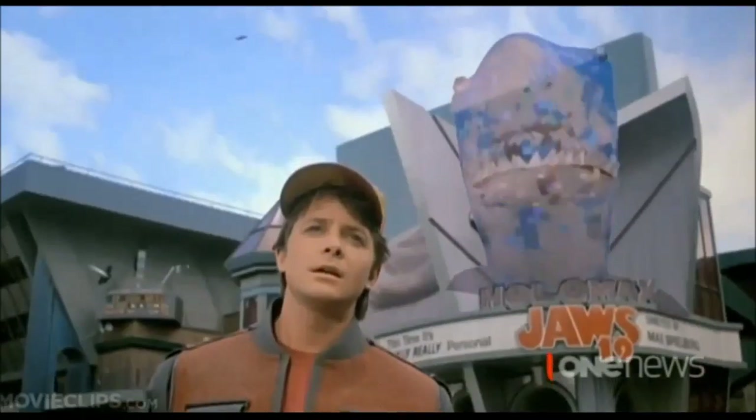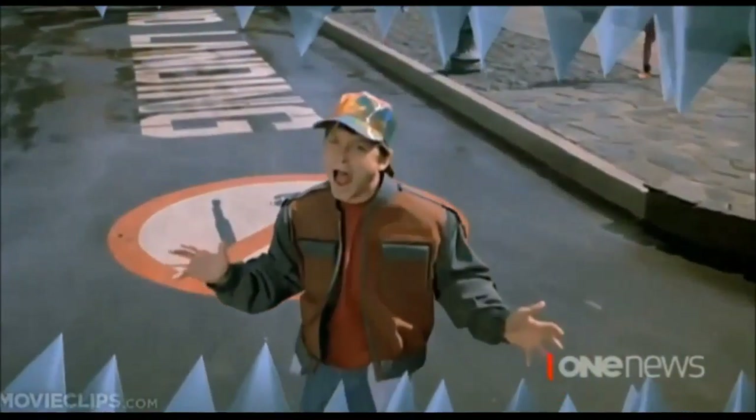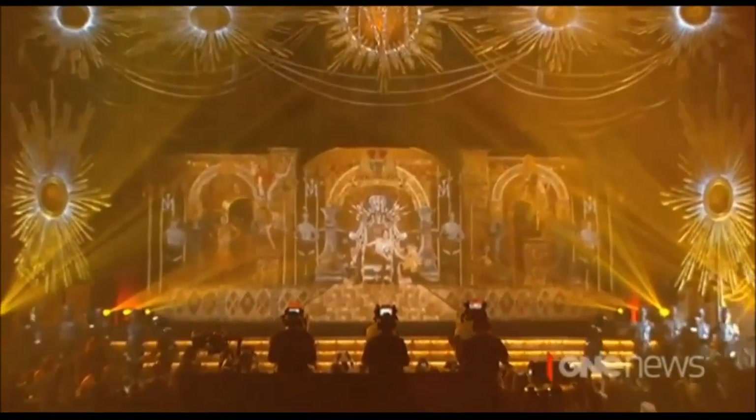We're sleep deprived. Holograms were once the far-fetched stuff of science fiction films, until recent years when we started seeing some of music's biggest names brought back to life — the King of Pop making a special appearance at last year's Billboard Music Awards.